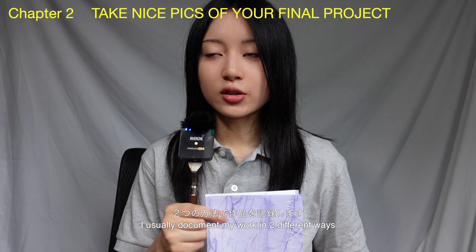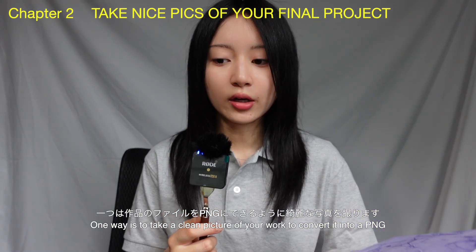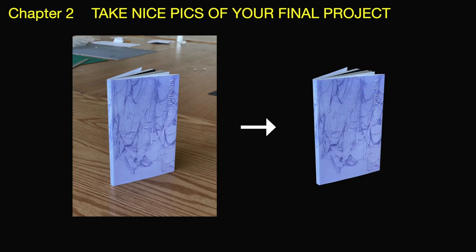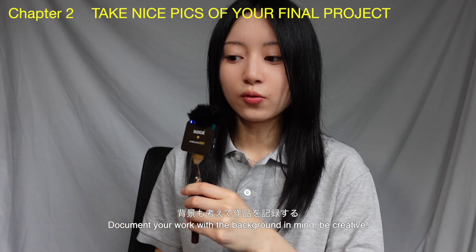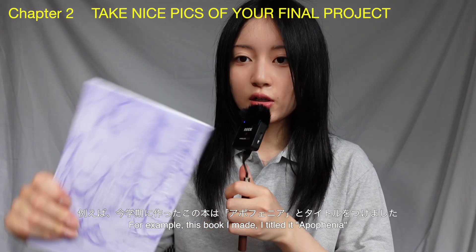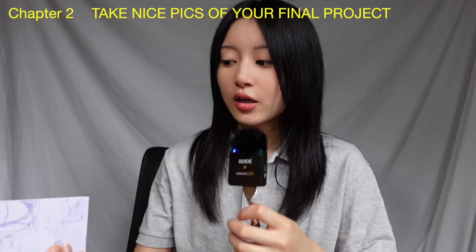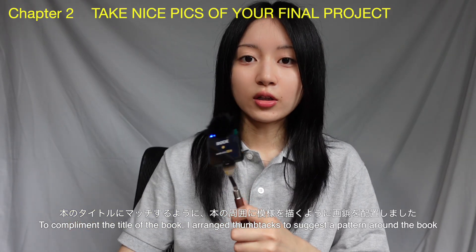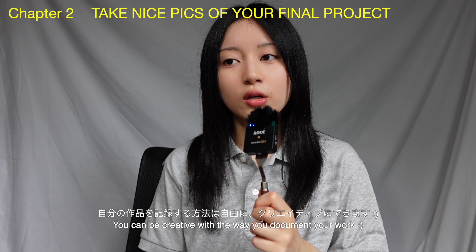With physical projects, there are two ways I usually document them. One way is to take a really nice picture with good lighting so I can make a PNG version of the book. Another way I like to document is by making a scenery in the background. For example, this book I made this semester called Apophenia — which means the human tendency to seek patterns in random places — I went to the studio, rearranged clear thumbtacks on a wall to look like there's a pattern, put the book on the wall, and took pictures of it.